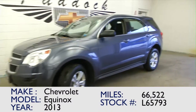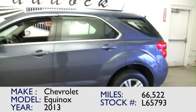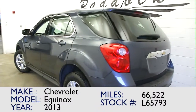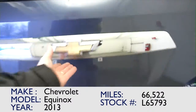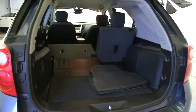You're looking at stock number L65793. This is a 2013 Chevrolet Equinox with 66,000 miles. In this video walk around, we're simply going to start from the back of the vehicle, work our way to the front of the vehicle, to help you get a better idea of everything this car has to offer.